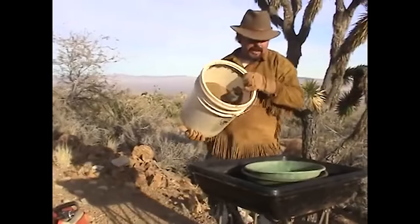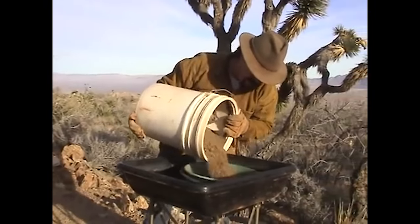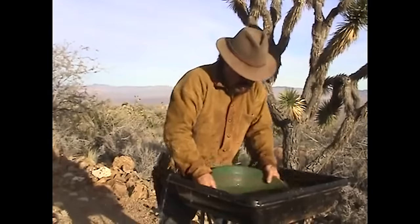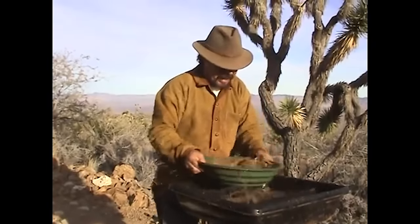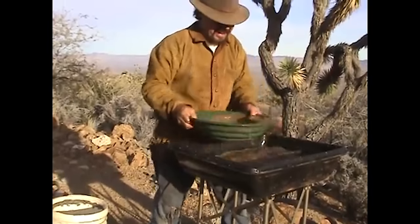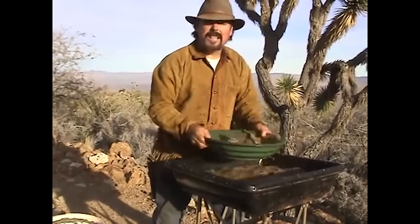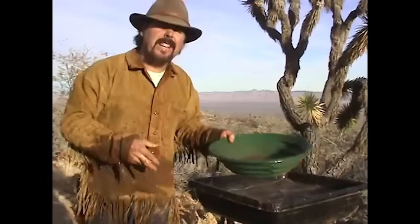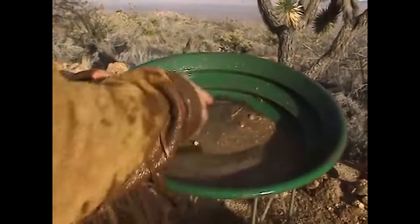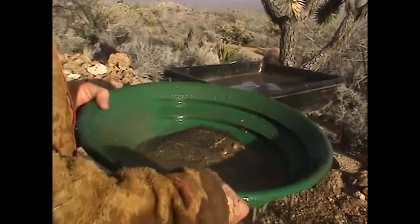I'm going to take it up to my pan tub, pan it out, see if we got any gold and see what we get. Man, that's an awful heavy pan — feels like nothing but black sand in there. I always find my best gold out in granite, that and layers of decomposing schist. Come here, take a look at this. Woo, look at all that black sand — that's nothing but black sand. Holy cow.